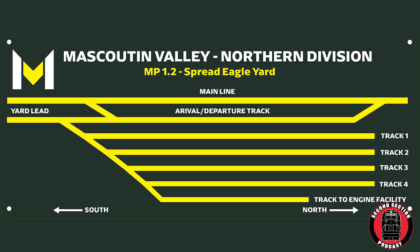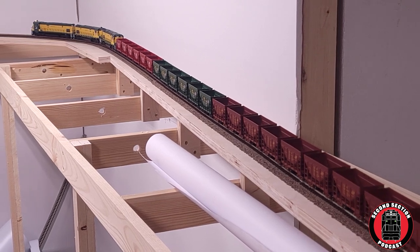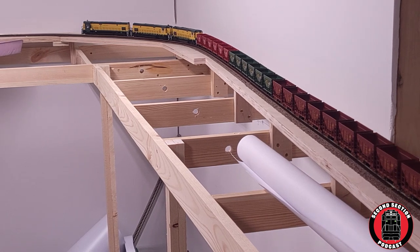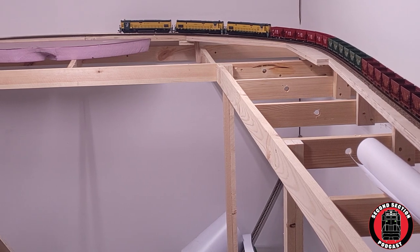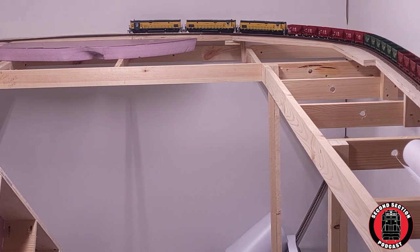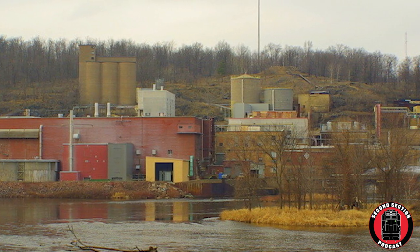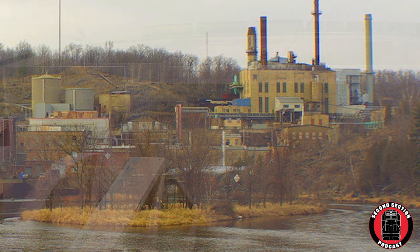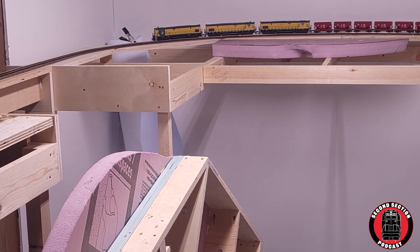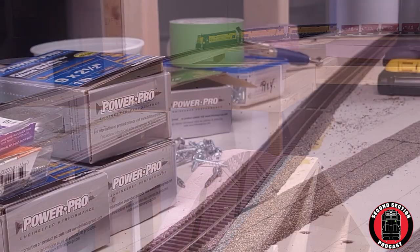I'm anticipating that Spread Eagle Yard will be a busy place during operating sessions. The big Alcos dig around the curve at Blackwell, Wisconsin on the banks of the Pestigo River. Even though there appears not to be much there but plywood and foam, this will be the location of a future paper mill — the classic North Wisconsin industry that brings in raw materials, generates newsprint, and is hauled out by the Mascoutin Valley. With the river as the source of water for the mill, this scene will lend itself to an interesting pairing of river scenery and big-time industry.